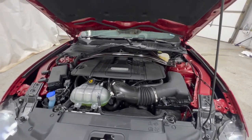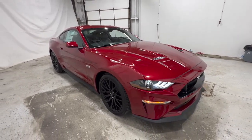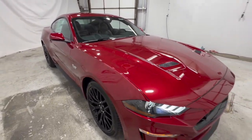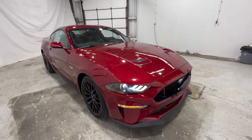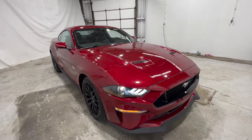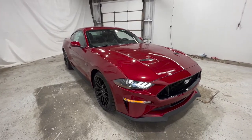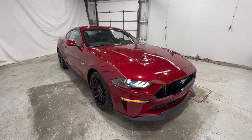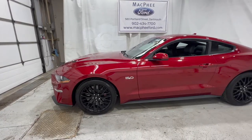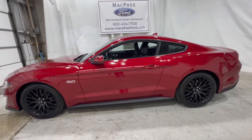All Mustang models are unibody construction and mostly steel, although the hood and fenders are aluminum. On the GT500, the hood and fenders are SMC — sheet molding compound. Some versions are available as a convertible as well. This particular one is the Fastback Coupe, but you can get the base EcoBoost as well as the base Mustang in a convertible. They are all front-engine with rear-wheel drive — there's no all-wheel drive or front-wheel drive version.